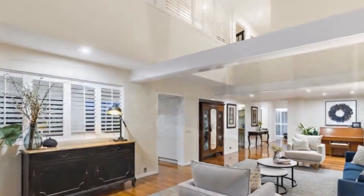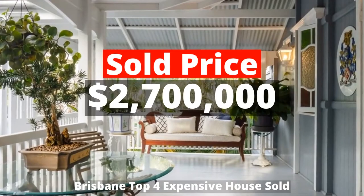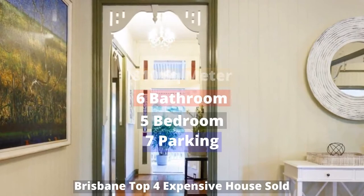Top four: two million seven hundred thousand dollars. 12 Malcolm Street, Hawthorne, Queensland 4171, sold by Hugo Alexander Property Group. This house has 810 square meter land, five bedrooms, six bathrooms, and seven parking spots.